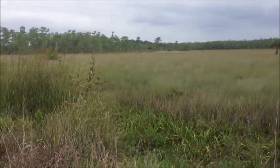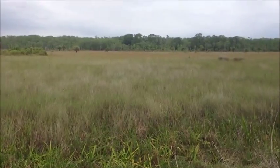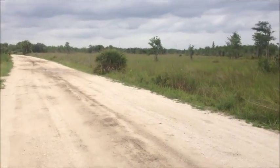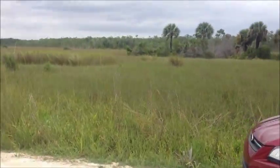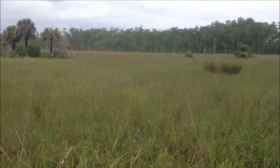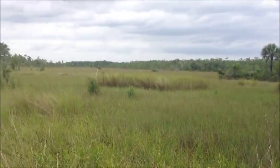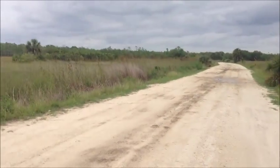Out in the middle of Fakahatchee Strand in the Everglades, scoping the area for deer. Don't see any today. Could be a skunk ape out here — you never know. Pretty country. Lots of grasshoppers right now fluttering around. You get into the interior of Florida and it's not like the beaches. The interior of this state is mostly filled up with empty, and I like it.